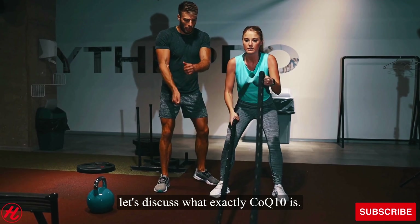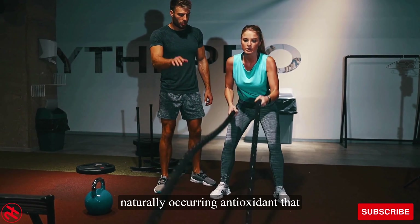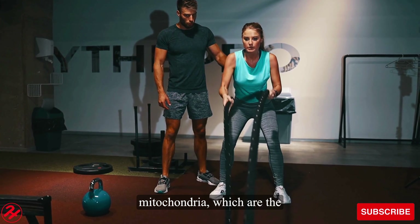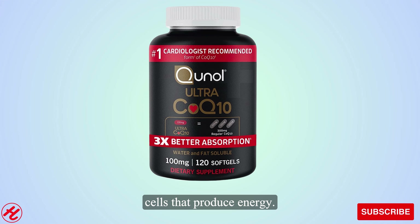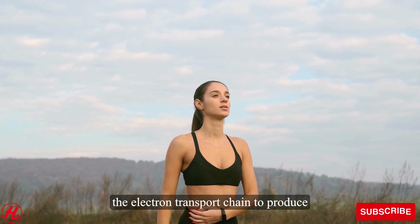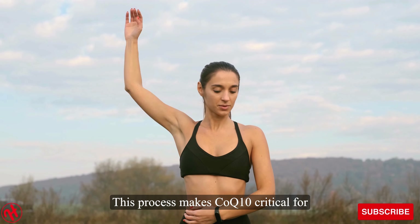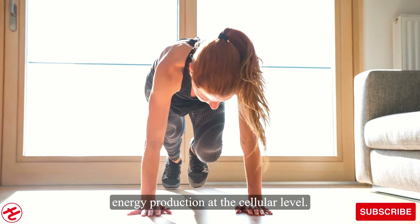Let's discuss what exactly CoQ-10 is. Coenzyme Q10, or CoQ-10, is a naturally occurring antioxidant found in every cell in the body. It plays a vital role in the mitochondria, which are the tiny organelles inside our cells that produce energy. CoQ-10 helps shuttle electrons through the electron transport chain to produce adenosine triphosphate, or ATP, the universal energy currency of our cells. This process makes CoQ-10 critical for energy production at the cellular level.